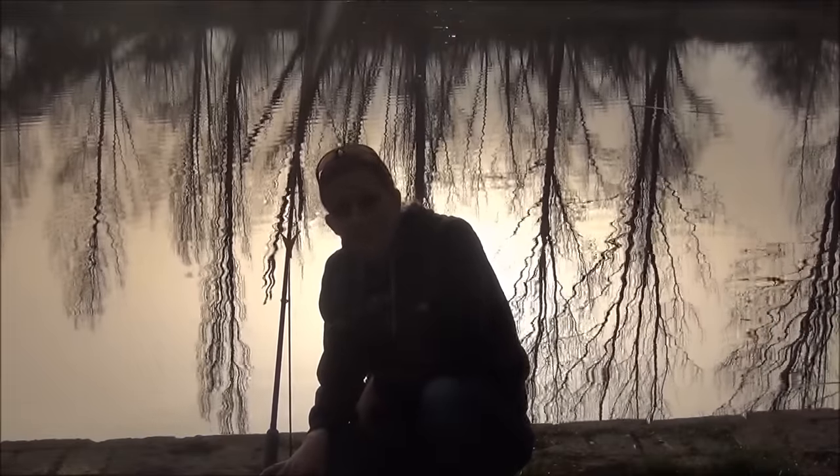Diese Rute habe ich heute ausgelegt und versuche mal auf einen Schleicher zu gehen. Ich habe eine ganz einfache Montage, das heißt ein 20er Blei, einen Aalhaken Größe 6 mit einer Dendrobena bestückt. Mal sehen, ob was geht.